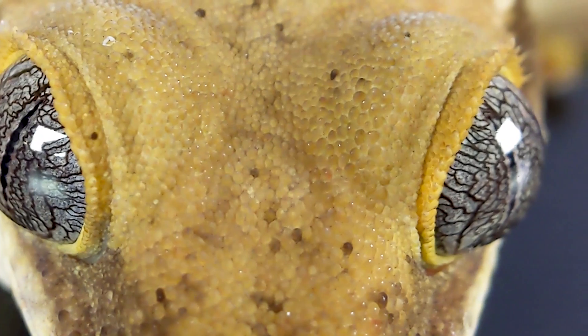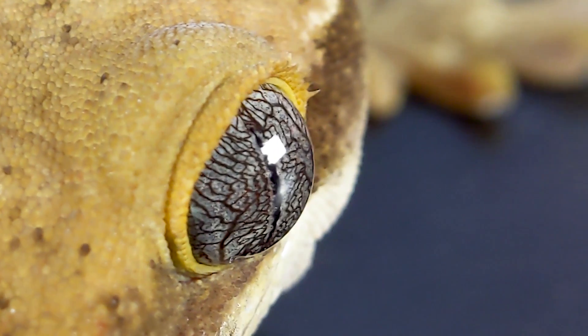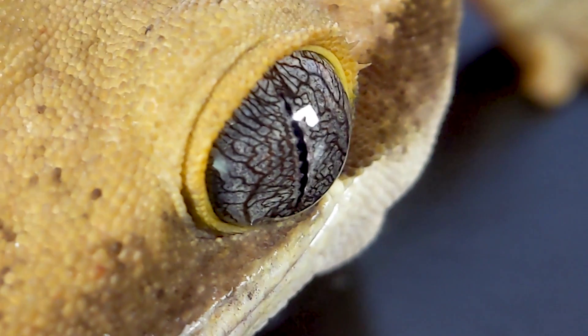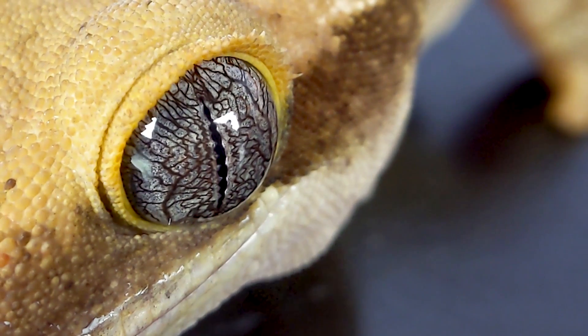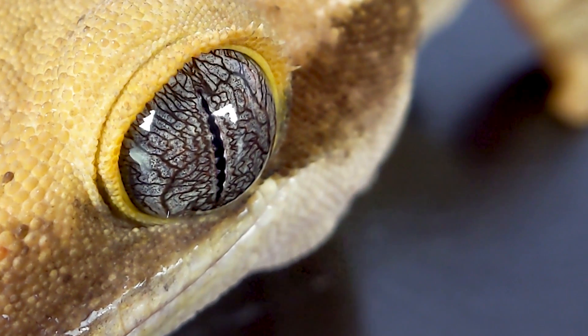But because they're so awesome, they've become extremely popular. And the truth is, they might just be too common for you. Or you might already have crested geckos and gargoyle geckos, and maybe some of the other New Caledonian geckos, and just wonder what other New Caledonian geckos are out there.